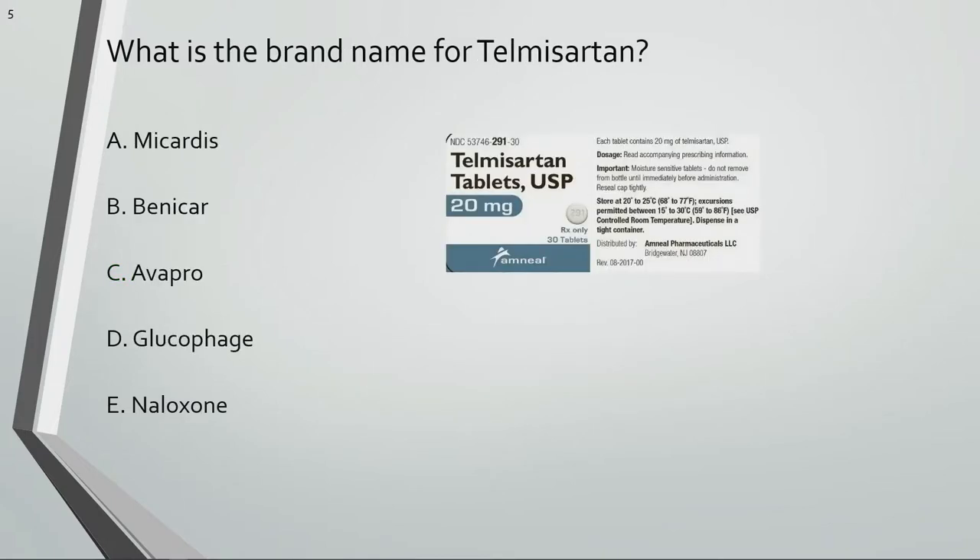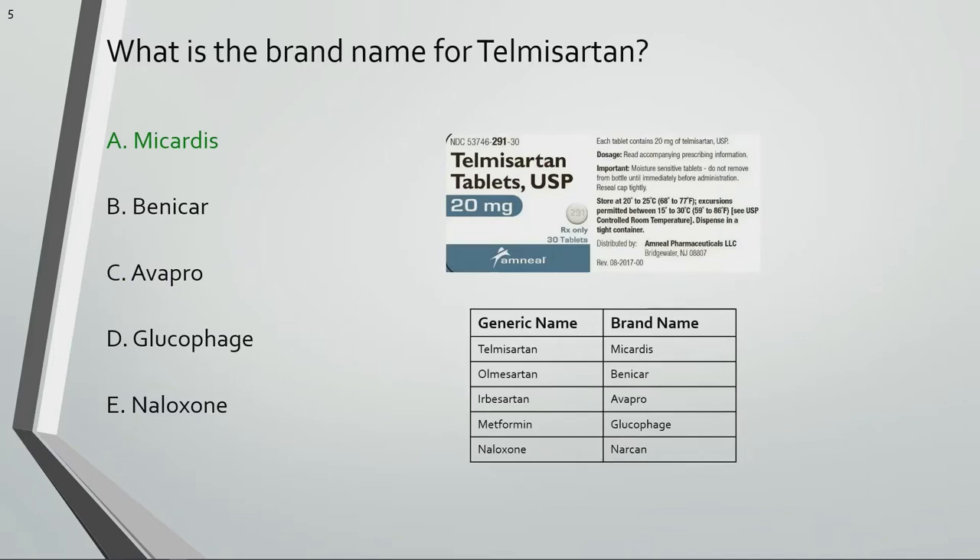What is the brand name for Telmisartan? Micardis is the brand name for Telmisartan.